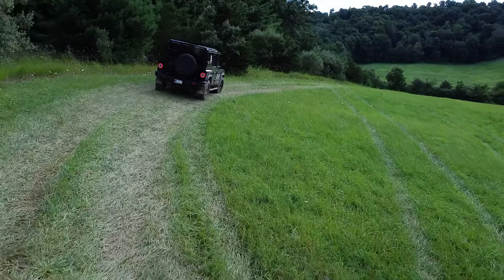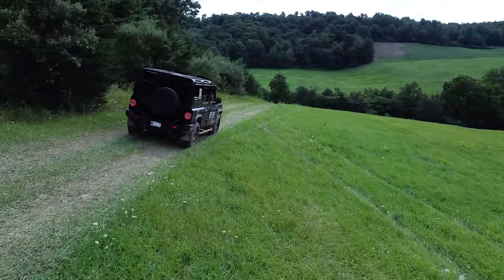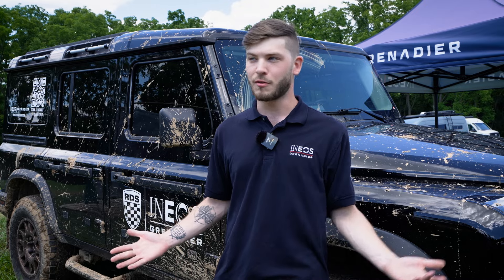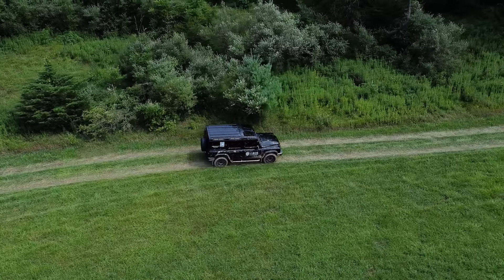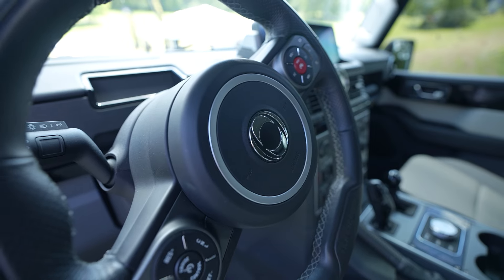There was a gap in the market for a vehicle from factory that was very capable off-road without having to put maybe ten to fifteen thousand dollars plus into it on top of a sixty thousand dollar rig — like a Wrangler, Defender, whatever it might be. People really wanted something that could just take them somewhere and come back without having to do anything to it.